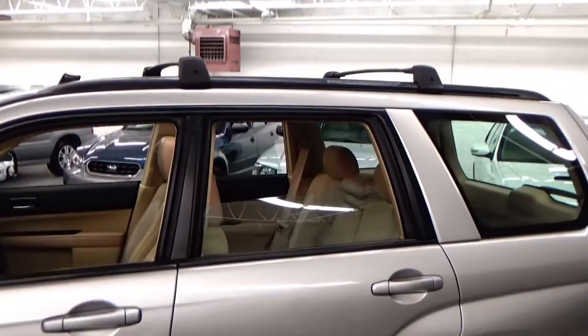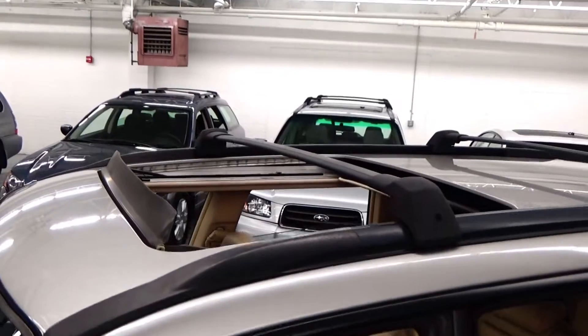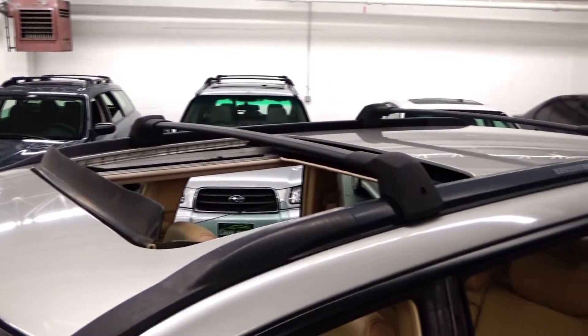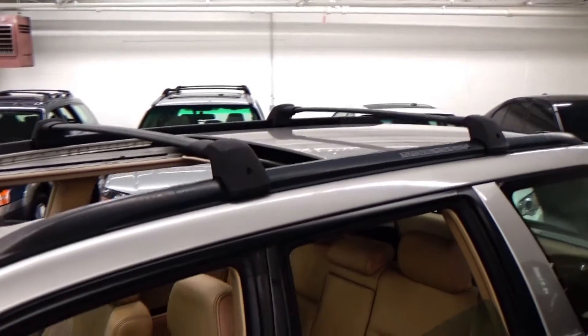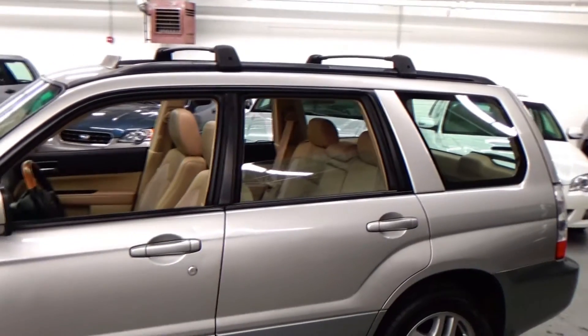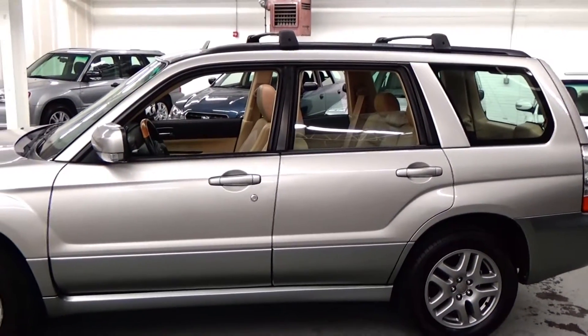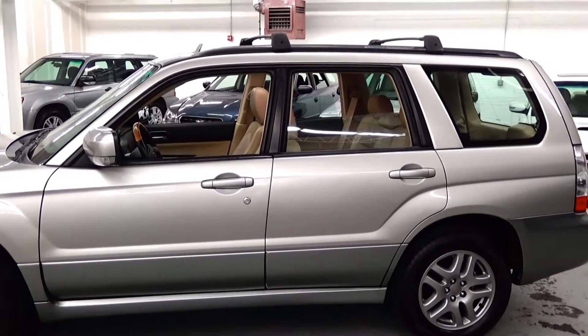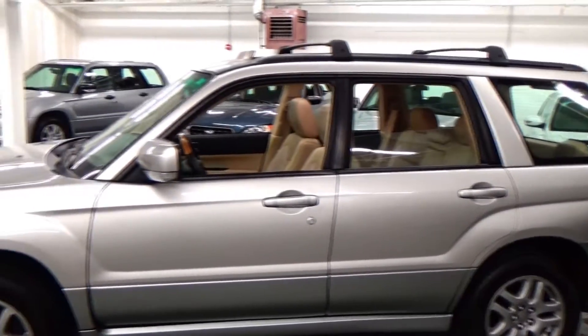Up above here, you're going to see the glass panel moonroof, as well as the optional cross members for the roof rack. They are adjustable as well. But a rare color combination — the crystal gray with the urban gray and the desert beige leather interior. Definitely a different color combination. You don't see this too often.